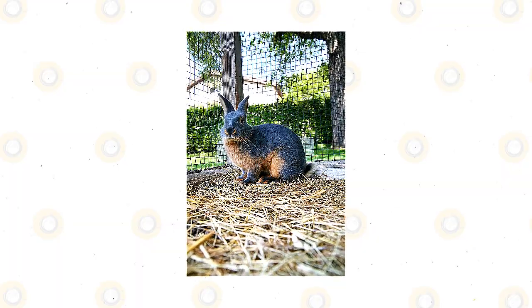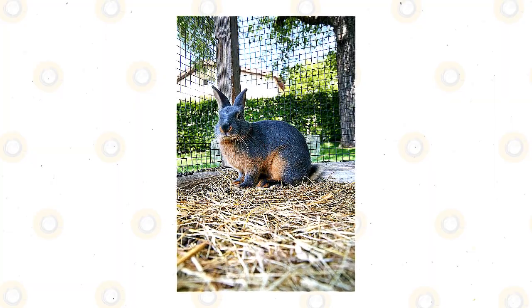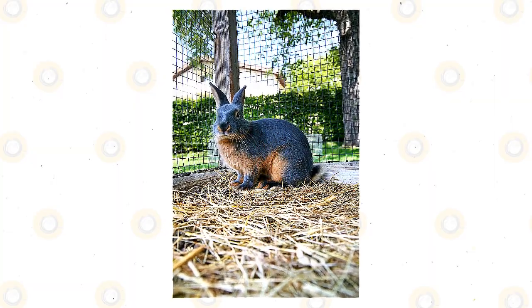Tan rabbits can swim like other rabbit breeds, but won't swim as well as other water animals. Most rabbits do not want to get wet and will not like a bath, since this is stressful to them.